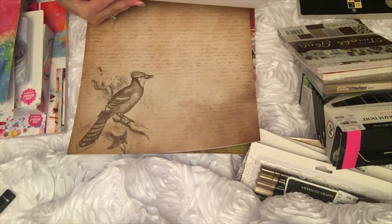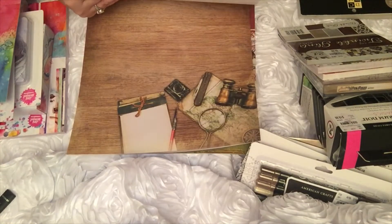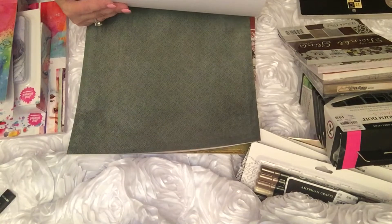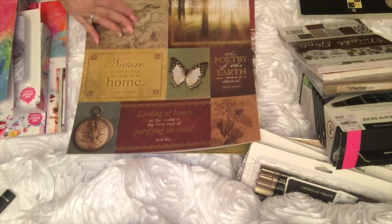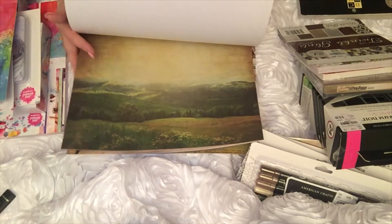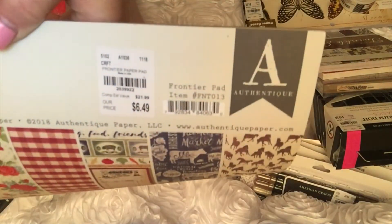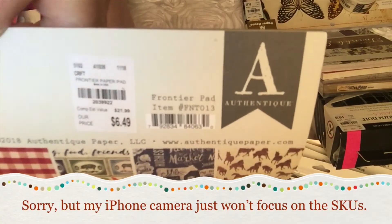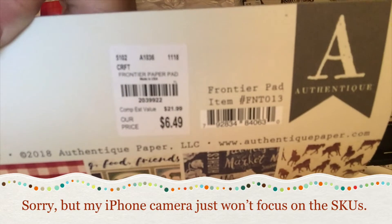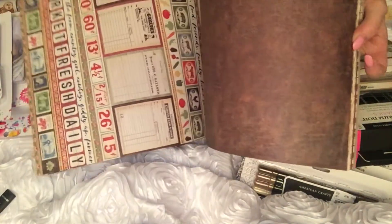Oh, the blue jay! I'm very impressed with this paper, especially for the money. It's starting to look familiar — some of this is repeating. Here's Frontier, which is a little pricier and not as many sheets, but it's a really pretty cool group of pictures on here — labeled 'Authentic.' This reminds me of farmhouse style.